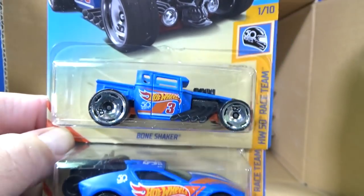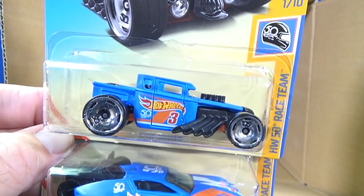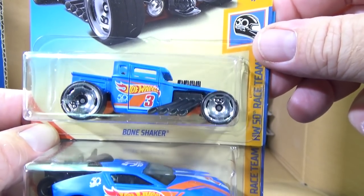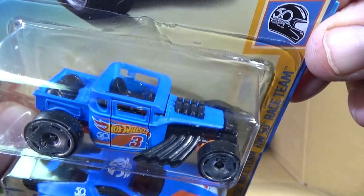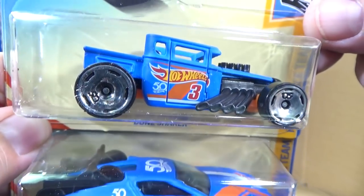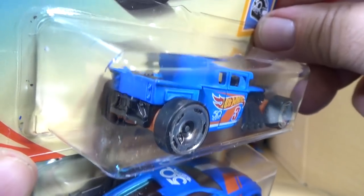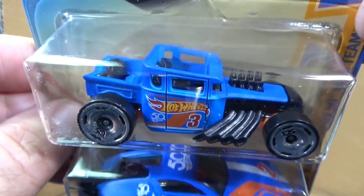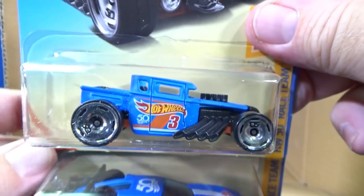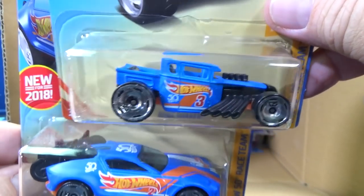Here you have another one — HW50 Race Team. Now this Bone Shaker — this is a regular version. There is a Super Treasure Hunt version of this — again, special color and rubber tires. If I don't get one in the case, I'm going to buy one secondary. I definitely want to get that one. But I'll wait — if the price is too high right now, I'll wait. I love the color they're using for these HW50 cars.